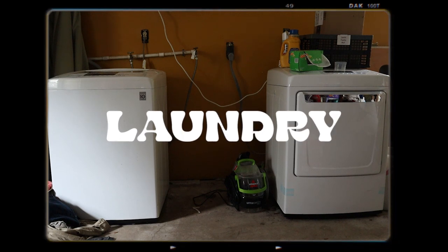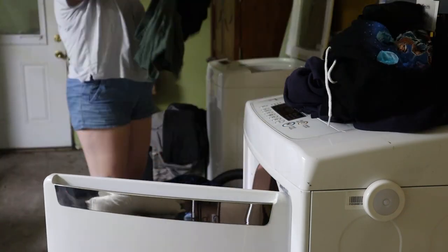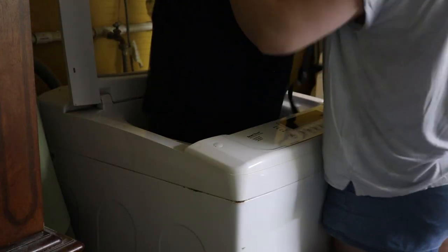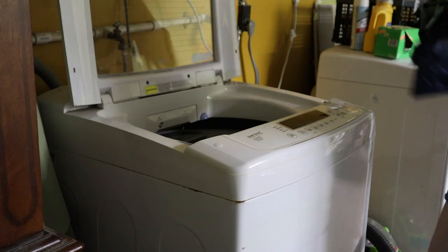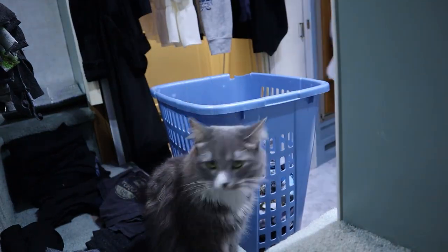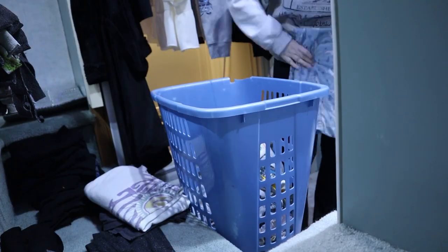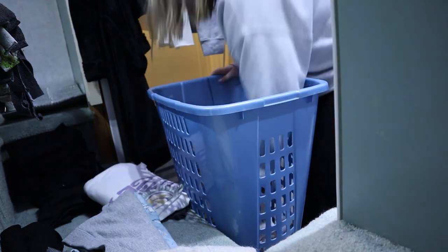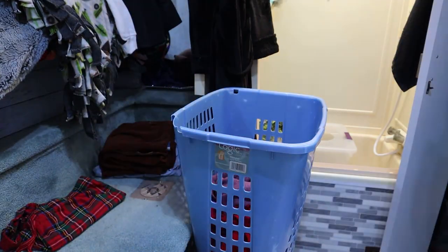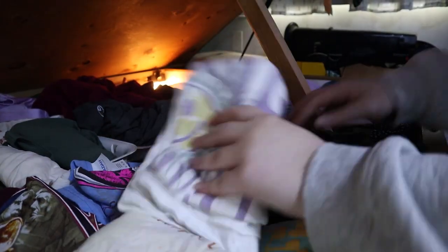Laundry is a chore that everybody has to do, but when you live in an RV it's a little different because most people don't have in-unit laundry. Some people do, but we have to go to the laundry room, which isn't really that big of a deal — it's kind of like when I was in college. At a campground you bring your laundry outside to the laundry room. Some campgrounds make you pay, others don't, but it's the same process.